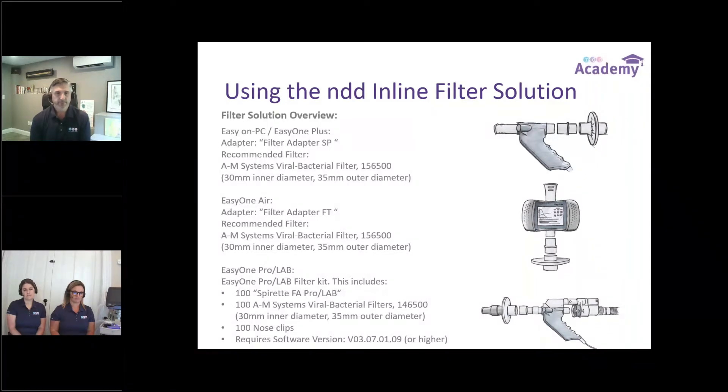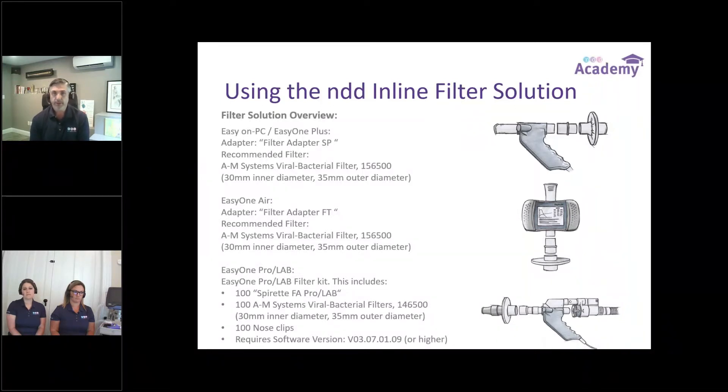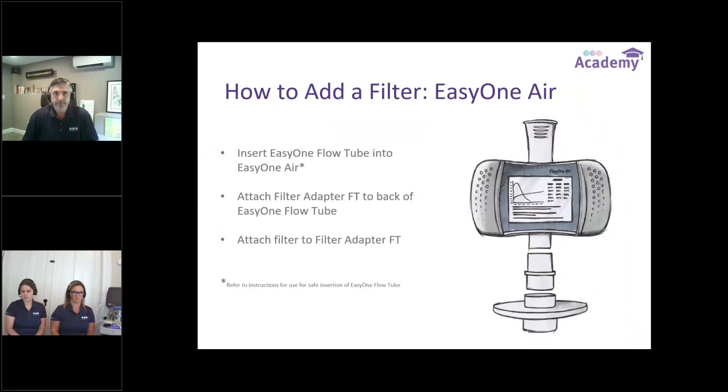On the Pro and ProLab, it's a little bit different. Because of the nature of that device, we had to do something on the front end. We developed a Pro and ProLab kit that includes an adapted spread and filter adapter combination. Adding the filter and adapter to the front of the Pro provided a little bit of additional dead space and flow linearity, so we made a software update to go with this. It's a combination package — you can get the kit and the software, and the software is free of charge, which will allow you to select that you're using it. The device will then automatically adjust for any changes that could happen.